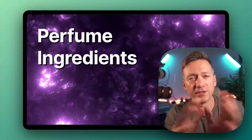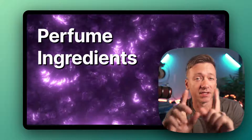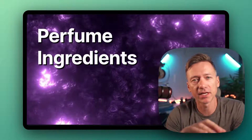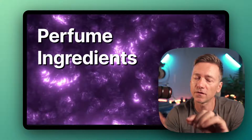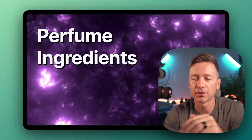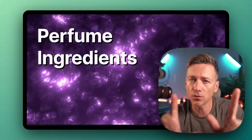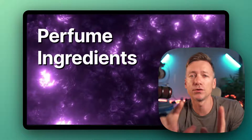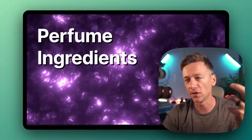Hey there! Today we're talking about the fascinating world of perfume ingredients, especially the exotic ones. I'm talking about the really crazy stuff that you might not have heard of. Maybe some of them you did because you're a fragrance fan — that's why you're here, right? But don't worry, even for those that you don't know, I'll break it down in a way that's super easy to understand and fun.